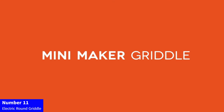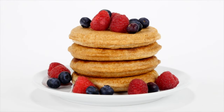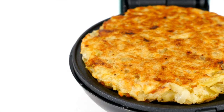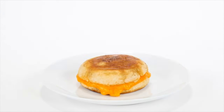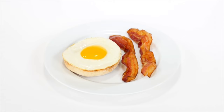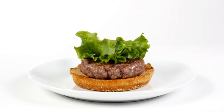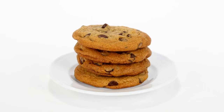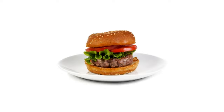Number 11: Electric Round Griddle. Start your day with the Dash Mini Maker Electric Round Griddle in Vibrant Red. Perfect for individual pancakes, cookies, eggs, and more, this compact griddle is your on-the-go solution for quick breakfast, lunch, and snacks. The indicator light ensures easy use, and the included recipe book sparks culinary creativity. Embrace convenience and style with this versatile kitchen essential, making delicious meals a breeze in a fun and compact way. Add a pop of color to your kitchen and redefine the joy of hassle-free cooking with Dash.